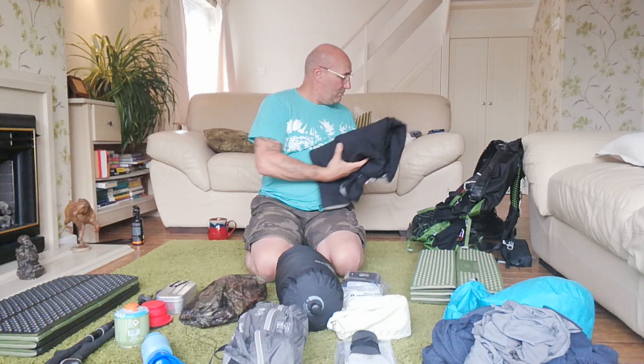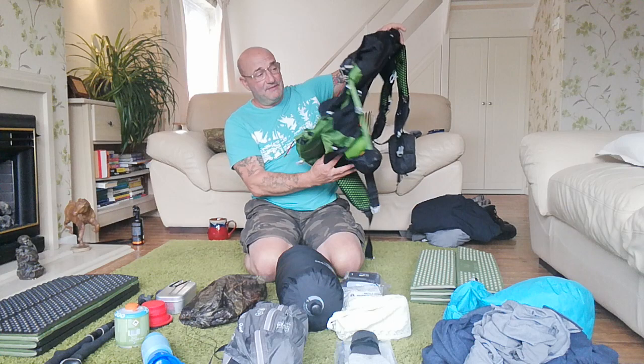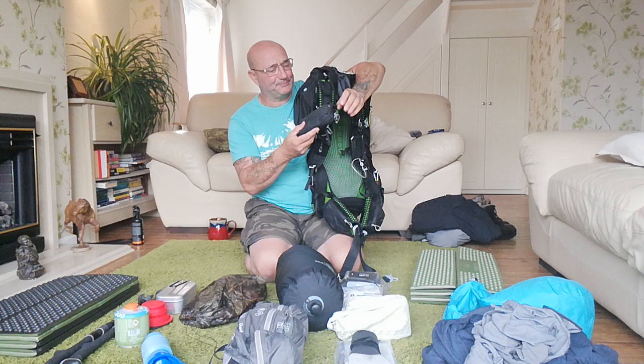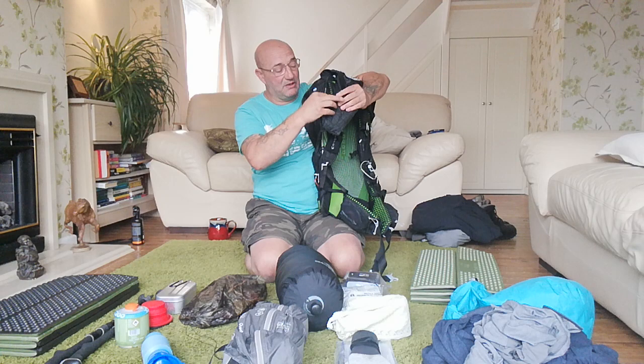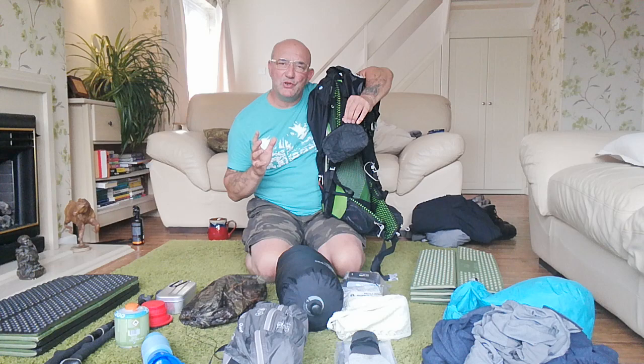The bag I'm taking is my Osprey Exos 58-litre. I've got little things in the pouches - this tiny little waterproof pouch has some emergency toilet paper, my compass, and a magnifying strip so I can look at detail on my map. My camera will be going in there as well. I should be taking my phone but I want to try and use my Panasonic on this one.